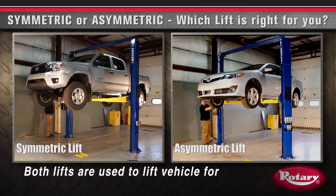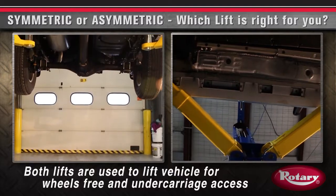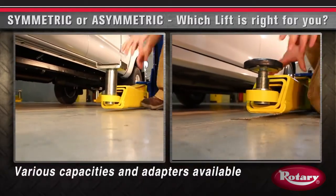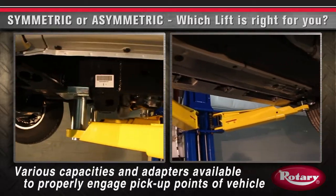Symmetric and asymmetric lifts are both used to lift the vehicle for wheels free and under carriage access. Various capacities and adapters are available to properly engage the pickup points of the vehicle.